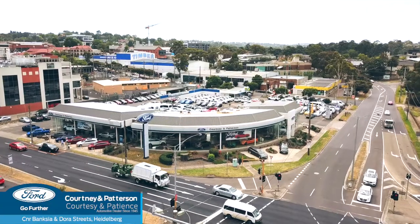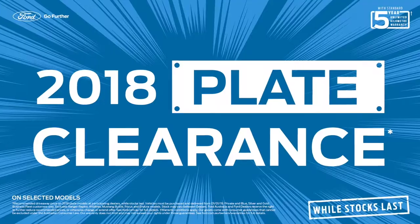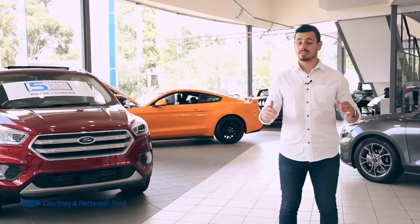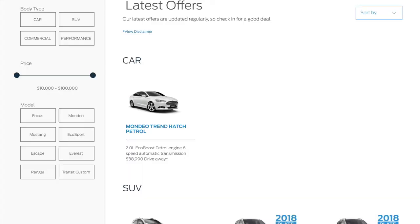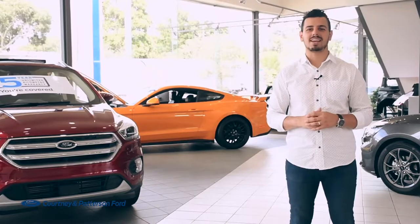The new year has fully arrived at Courtney & Patterson Ford, and that can only mean one thing — it's time for a 2018 plate clearance. Courtney & Patterson Ford are going further with great value this year. They've got plenty of 2018 plated Fords, all at heavily discounted prices.